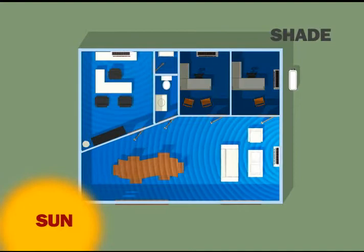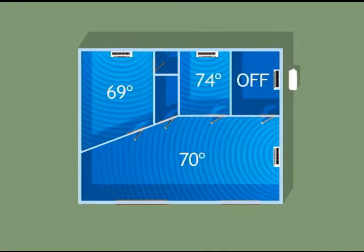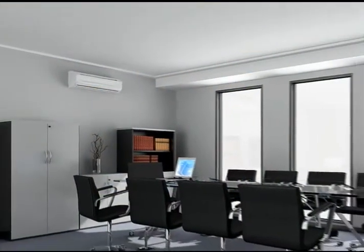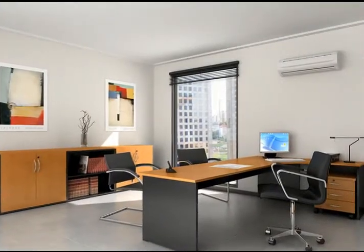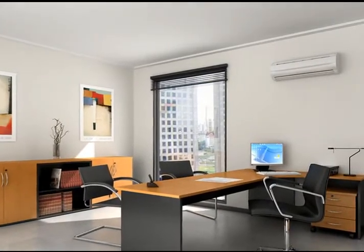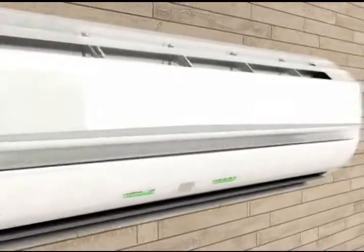You can pick the right temperature for each zone and even turn off the system in an unoccupied area to save additional energy. A busy conference room, for example, requires a different setting than an empty office. Or perhaps an employee likes to keep their space at 76 degrees. A Frederick multi-zone system can meet each of those different demands better than any other single cooling system.